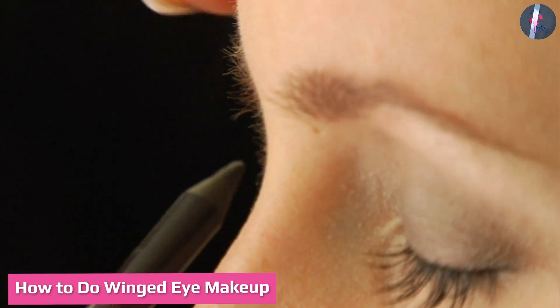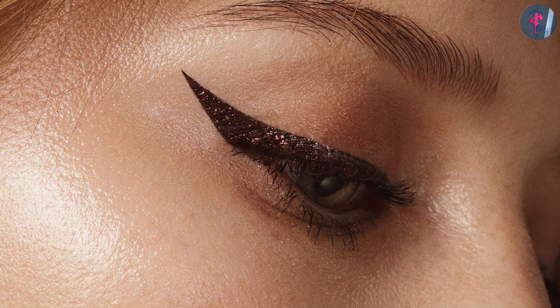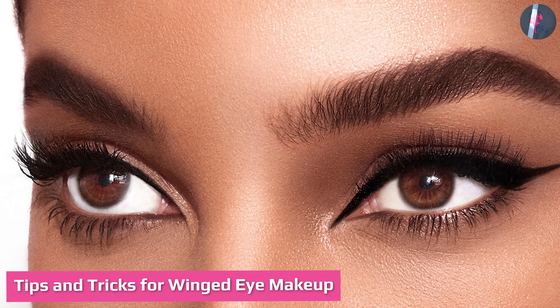How to do winged eye makeup? Winged eye makeup can seem difficult for many people to do, but it can be a lot easier when you have a step-by-step guide to follow. You can follow the steps below to do your winged eye makeup.